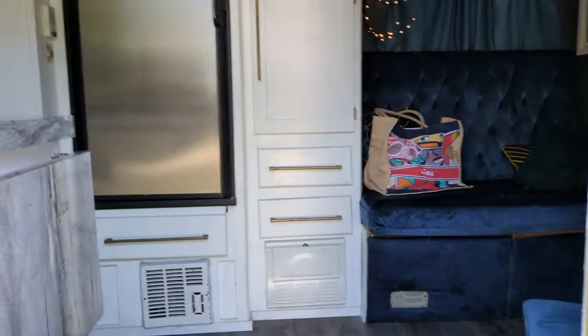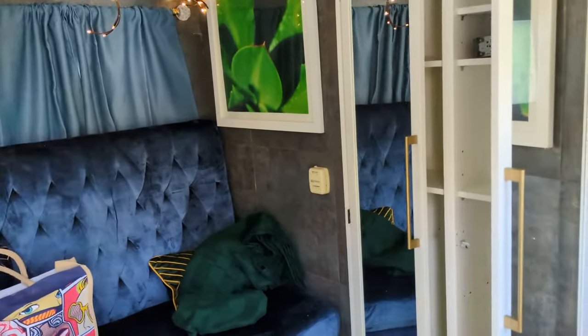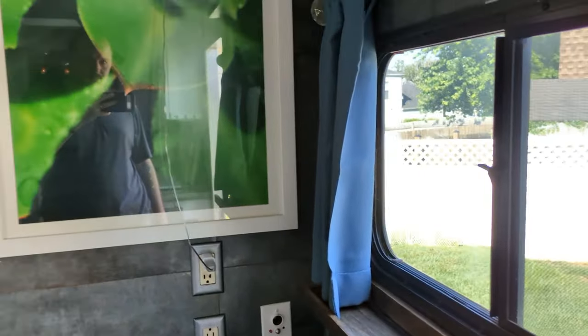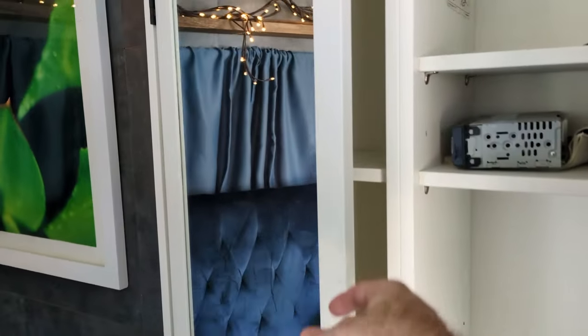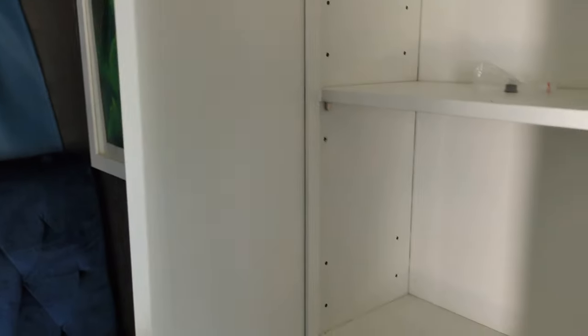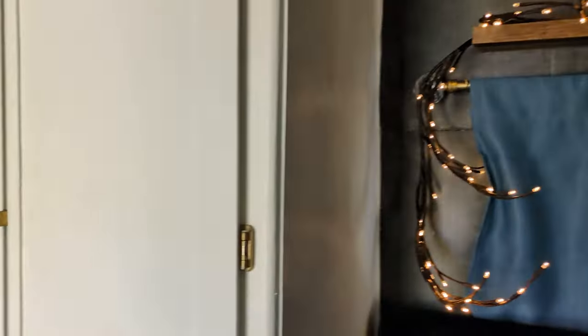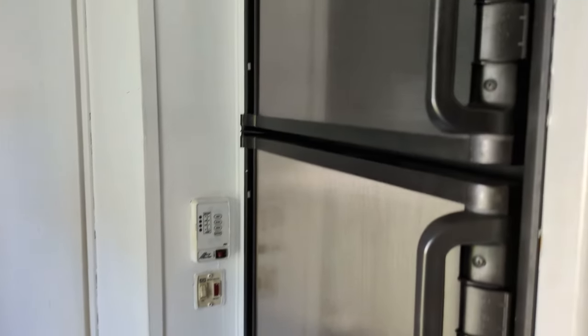Welcome to the tiny home. We've got a front sitting area, storage, cabinets, fridge, and freezer.